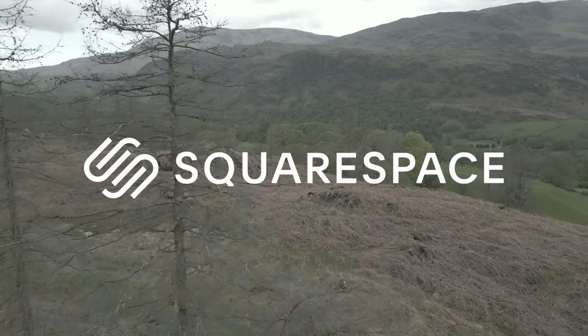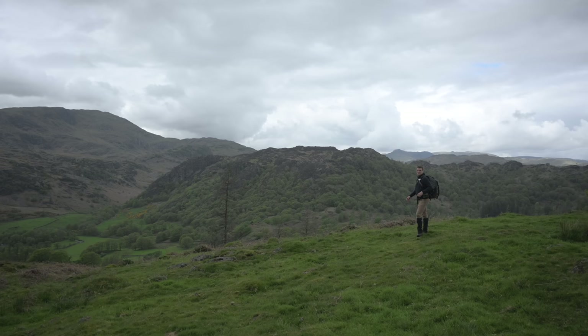Thanks to Squarespace for sponsoring today's video. So I had a last-minute change of plan for today's adventure. I was going to go up - not that big fell that you could see - but there's another one just behind him called Wetherlum. I was going to go up the other one behind him called Swirl Howe.